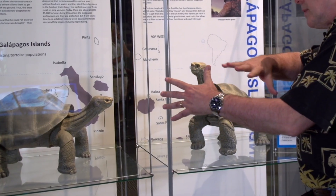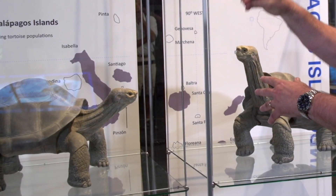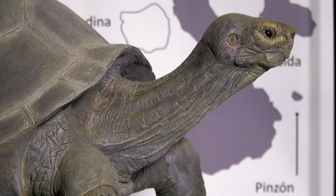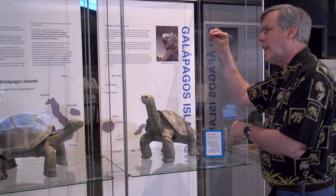The dome-shaped shell keeps the tortoise's neck almost straight out — the tortoise can't really lift his neck very high because the shell comes right above the top of his neck. Whereas in the saddle-shaped tortoise, the tortoise is able to lift his head very high.